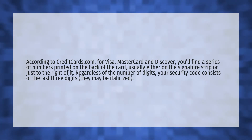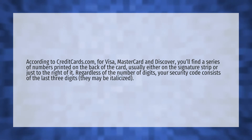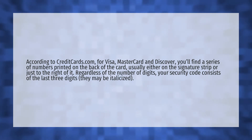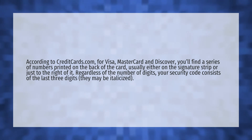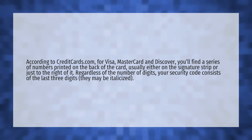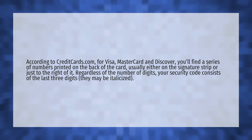According to CreditCards.com, for Visa, MasterCard, and Discover, you'll find a series of numbers printed on the back of the card, usually either on the signature strip or just to the right of it. Regardless of the number of digits, your security code consists of the last three digits. They may be italicized.